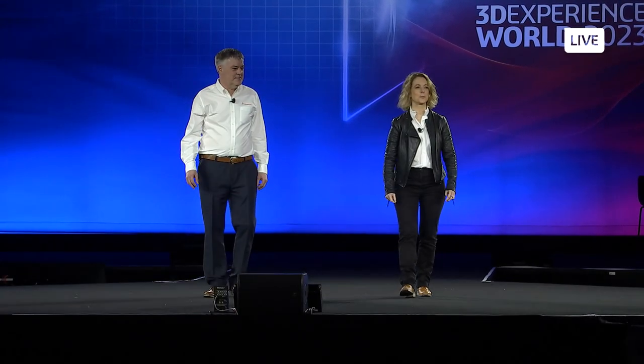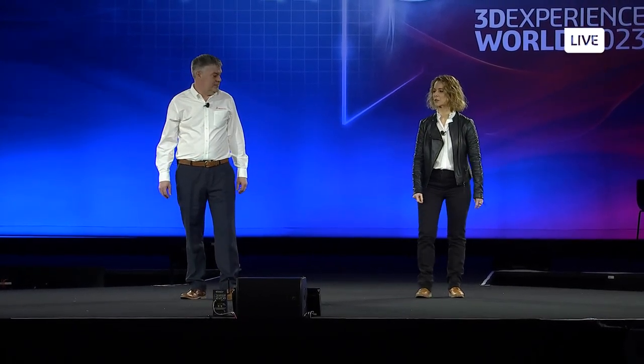Good morning. It's such a pleasure to be back at 3DEXPERIENCE WORLD and to see you all in person. Today it's my pleasure to talk with you about one of my favorite topics — how simulation can accelerate the design process and foster product innovation. I'm joined on stage with my longtime colleague and friend Steven, and together we hope to convince you that our vision for simulation will support your company transformation.